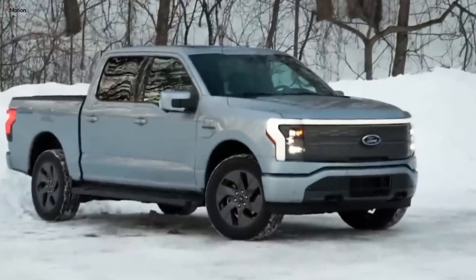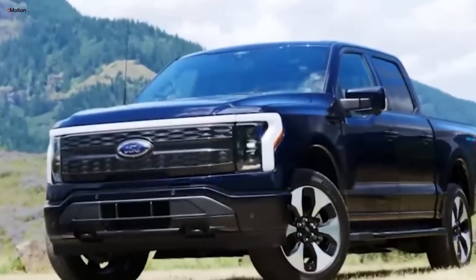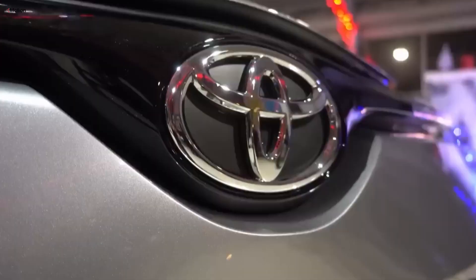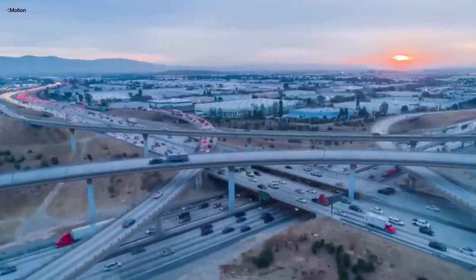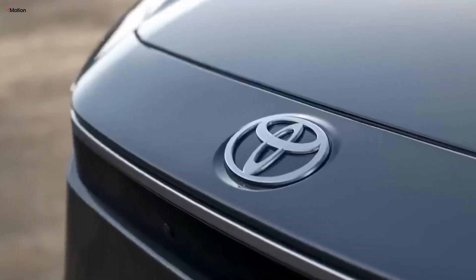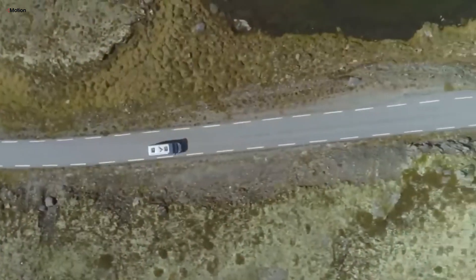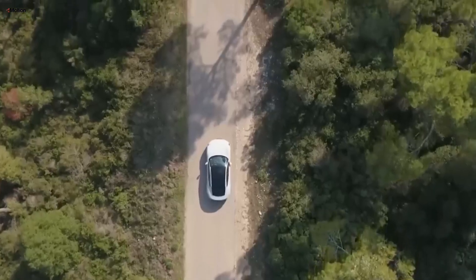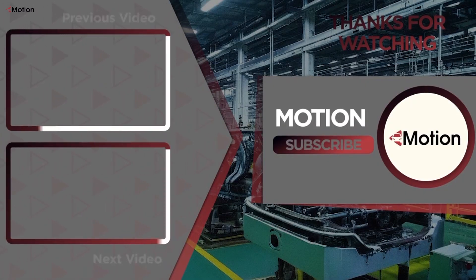The fast pace of technology in the EV industry makes depreciation a real concern. As new models roll out with better features and improved performance, older models can quickly seem outdated. This cycle of constant innovation means that used EVs, especially those with older battery technology or fewer advanced features, tend to lose value faster than traditional vehicles. If you found this video helpful, don't forget to like, subscribe, and hit the bell icon for more updates. See you next time.